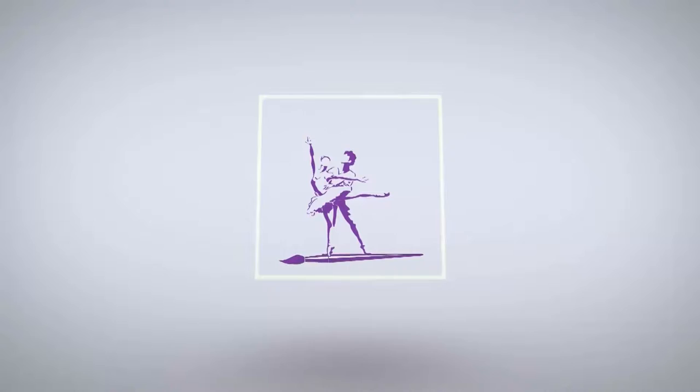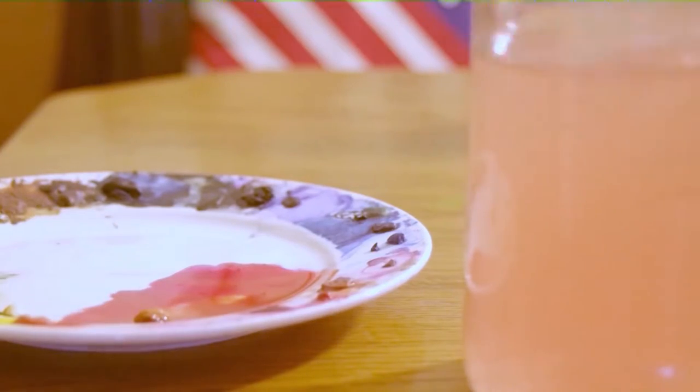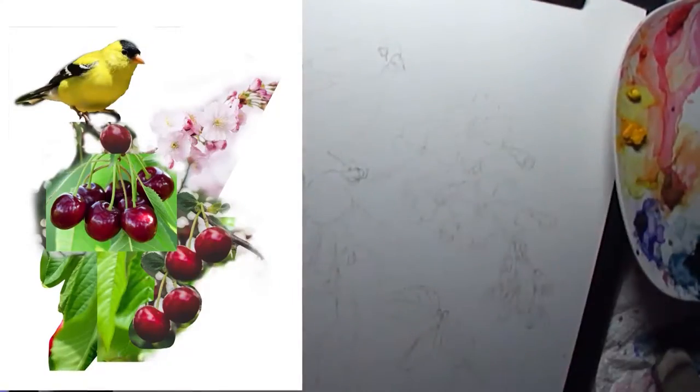Greetings friends! It's Denise again with Denise's Dancing Paintbrush, and today I've got another watercolor botanical. I really like these botanicals — they're a lot of fun.